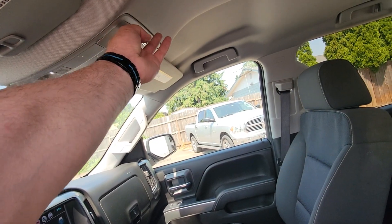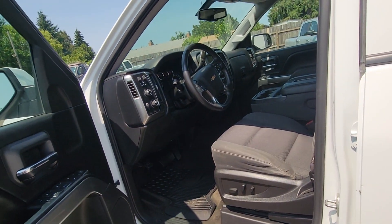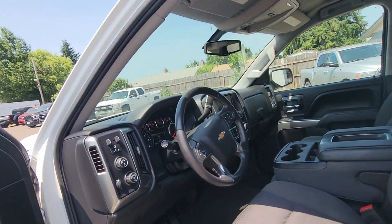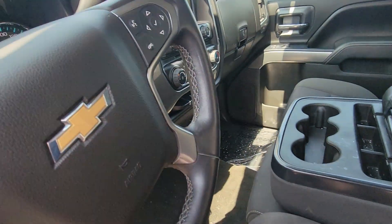Of course, the sunglass case, microphones right there for Android Auto or also for Apple CarPlay. If you want any more information, let me know and I will absolutely get it for you. Thank you.